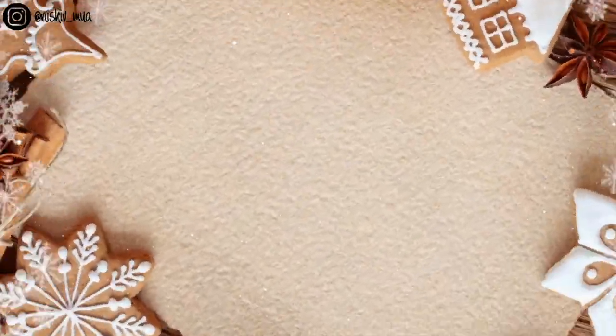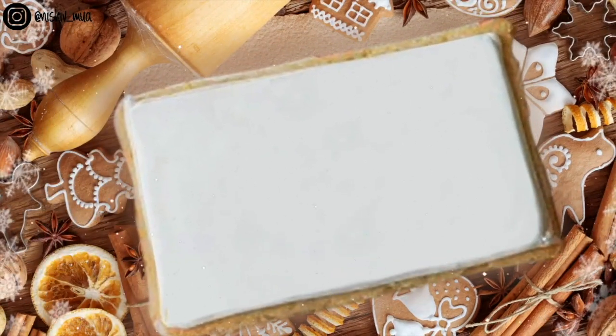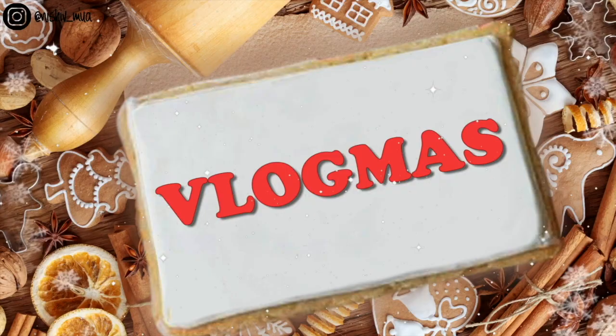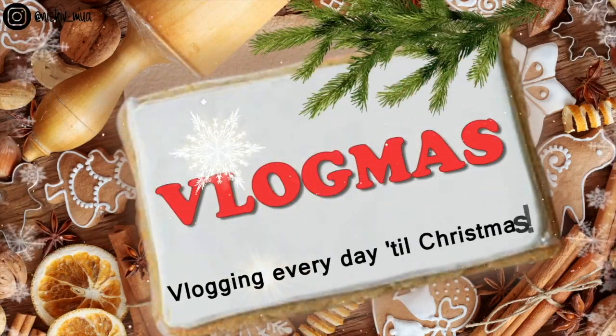Hi everyone, welcome back to my channel. This is kind of a sit-down video for today's vlogmas video. I think it's vlogmas day 17. I actually didn't vlog yesterday for the first time ever, and I'm filming this an hour before it's supposed to go live.